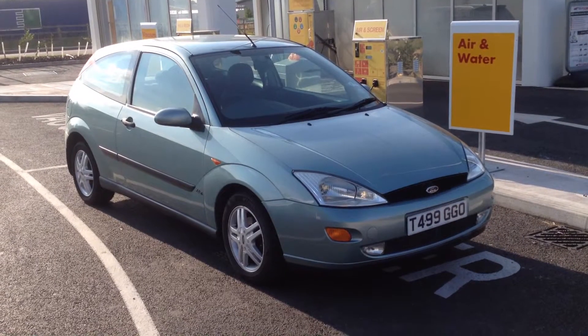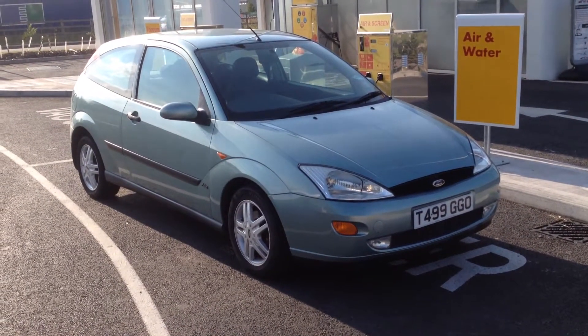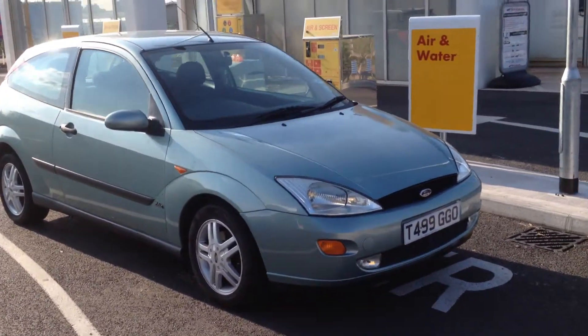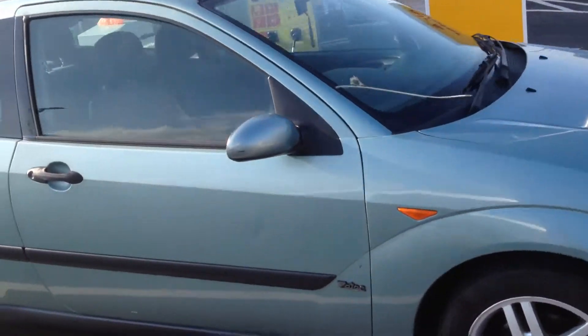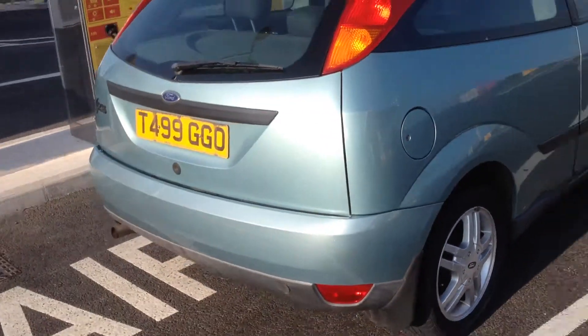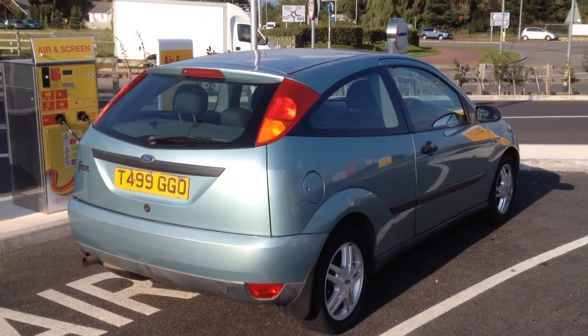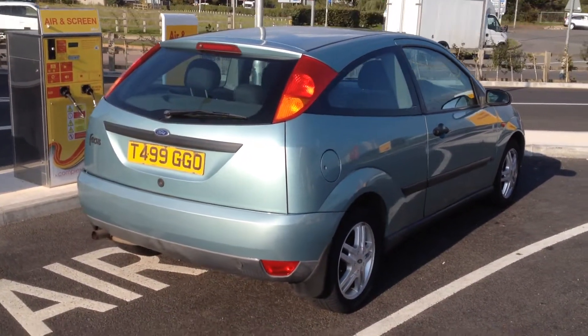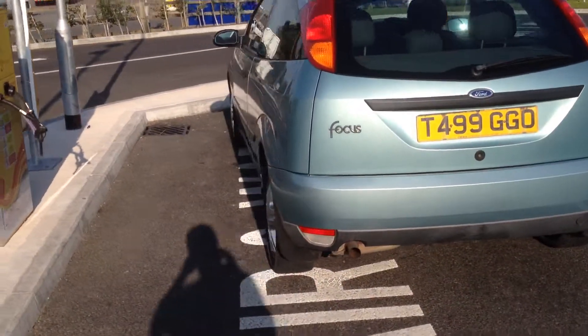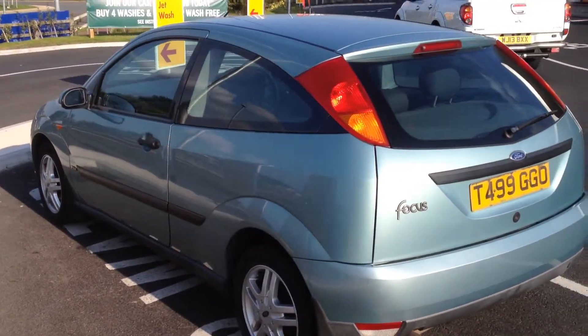So here's the Focus — all bought and paid for. Ended up paying £200 for it in the end. It's a pretty sweet car. Pretty amazing what you can get on eBay for very, very little money. Absolute bargain. I'd expect to see something like this in this condition up for sale for 700 quid easily. So let's get it home.